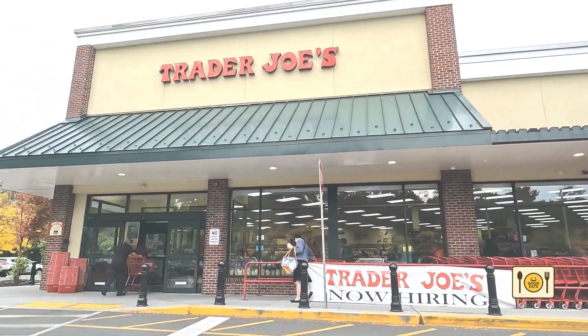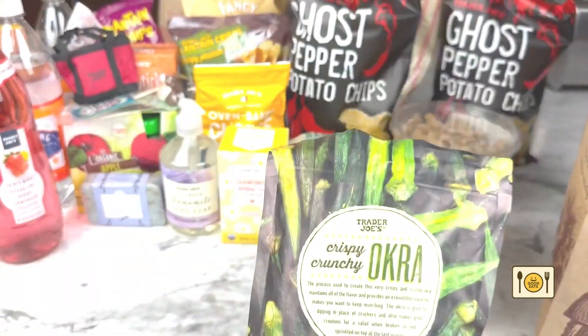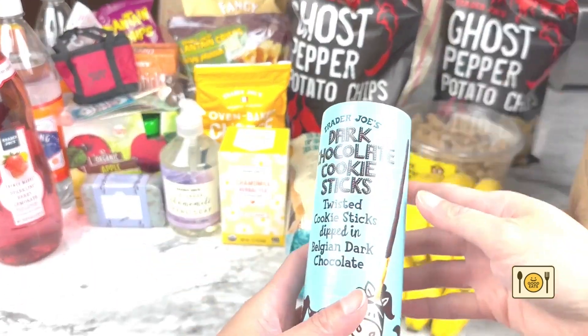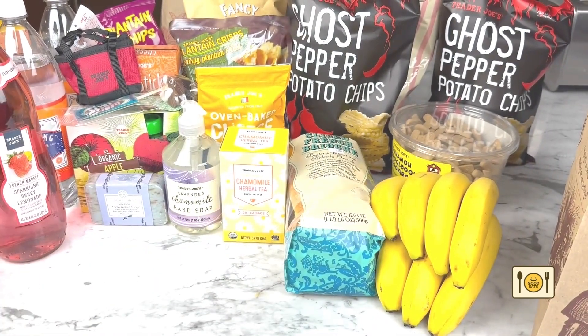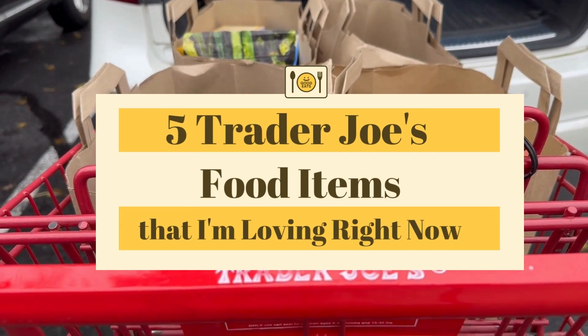Hi everyone, today I'm going to do a quick video to share with you 5 Trader Joe's food items that I'm currently loving right now. These are foods that I've been eating at home on repeat — food that I'm currently craving and that I reach for when I'm just relaxing at home. I hope you like these food items as much as I do.